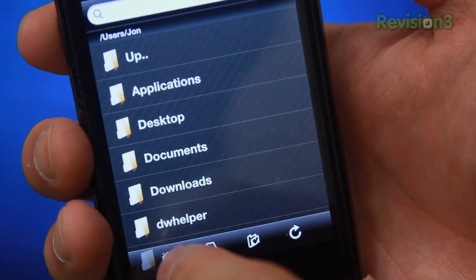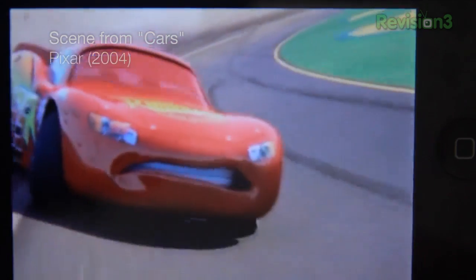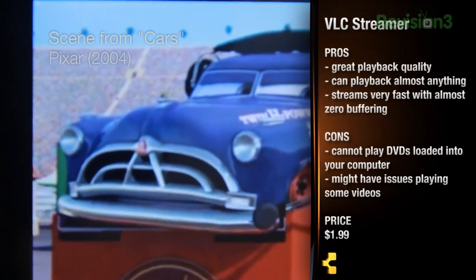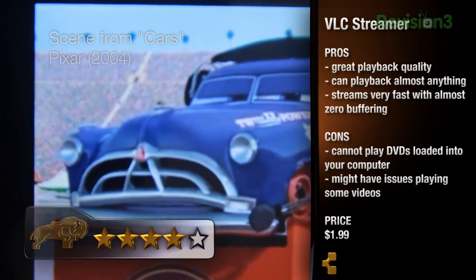Overall, this application is amazing and very, very convenient. According to their FAQ, some movies might give you problems depending on how you rip your DVD or how you acquire your movie. So for just $1.99, this thing is a steal! And that's why I'd be giving it a 4 out of 5. So if you're a movie person like myself — or if you're a Pirates of the Caribbean fan — be sure to pick up VLC Streamer. It's pretty awesome.